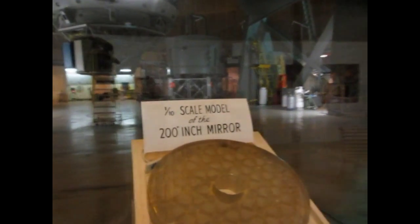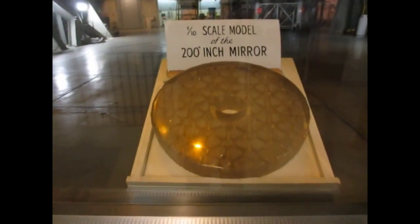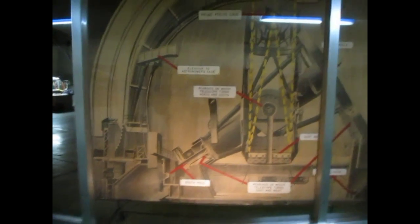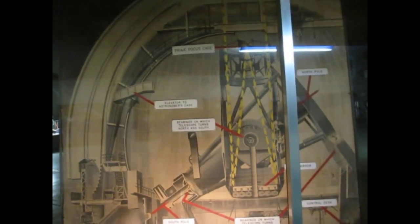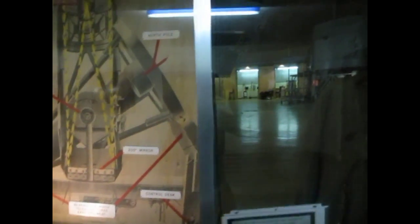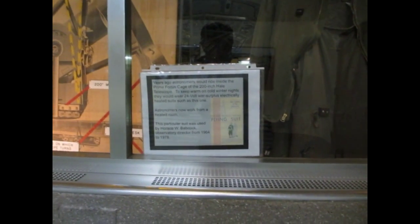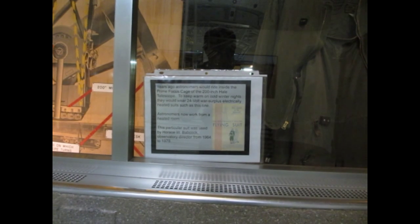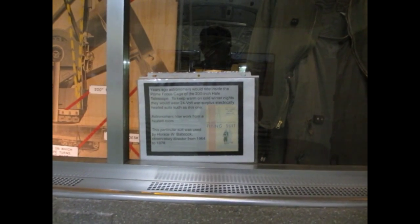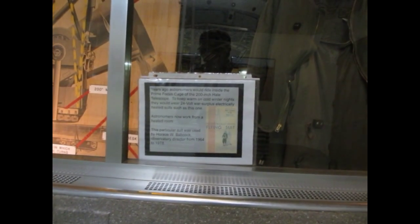This is a one-tenth scale model of the 200-inch mirror. And here's kind of a big diagram. It's cold in here. It says here that years ago, astronomers would ride inside the prime focus cage of the 200-inch Hale telescope. To keep warm on cold winter nights, they would wear 24-volt water surplus electrically heated suits such as this one.